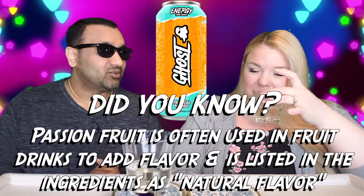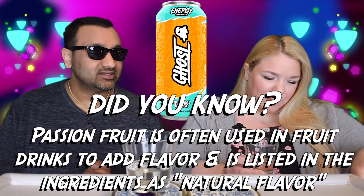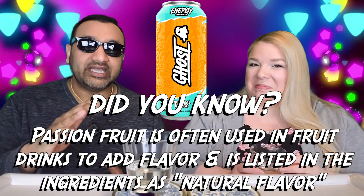If you're new to our channel, basically we review everyday grocery items. So before you spend your hard earned money, let us tell you if it's worth it. This says tropical mango, but I think that it smells like passion fruit. And if you guys love mango juice, we have an entire mango juice playlist, so definitely check that out.